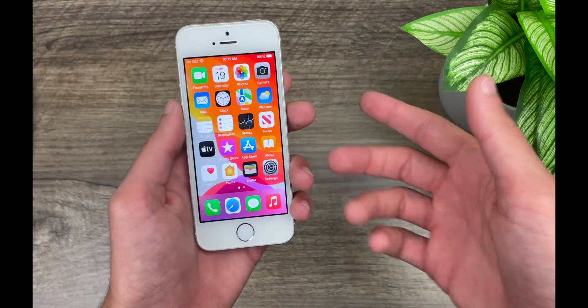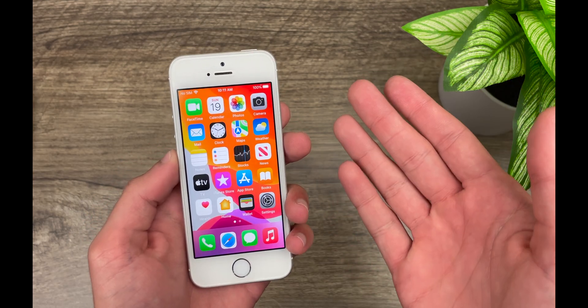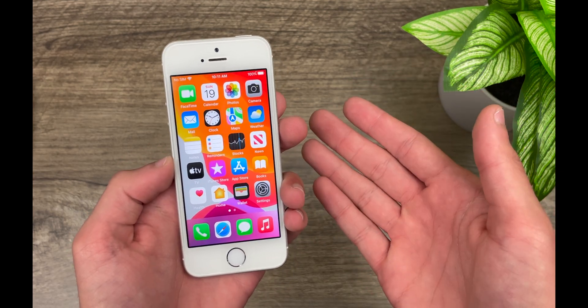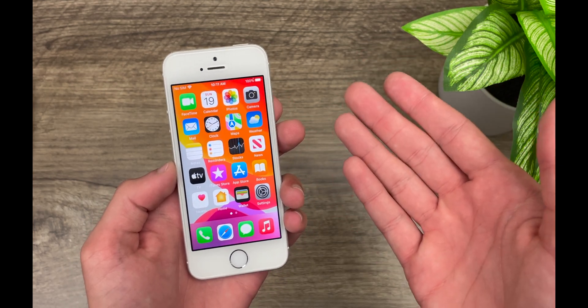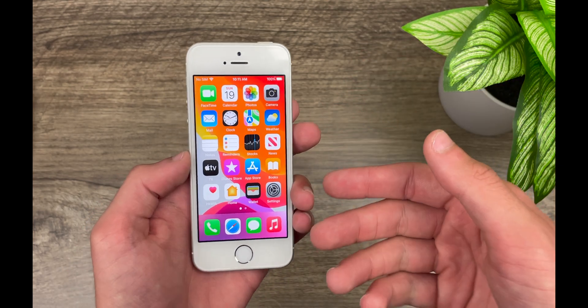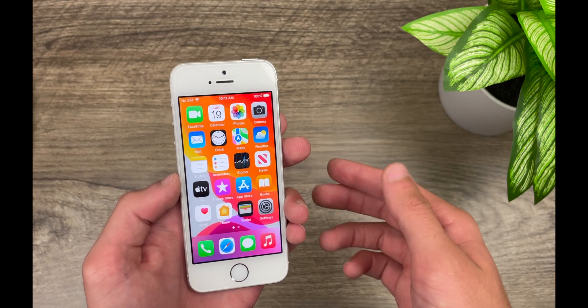Hello everyone, iSchoolTech here. So it's that time of year again where Apple has just released their annual major iOS release, in this case iOS 15.0, and you're debating whether or not it would be safe to update your iPhone SE first generation to the latest iOS release. So in this video, that's what we're going to be talking about.